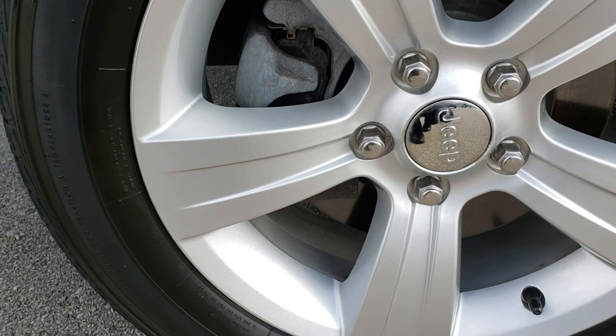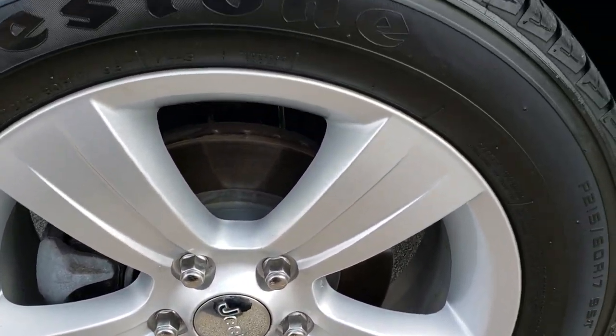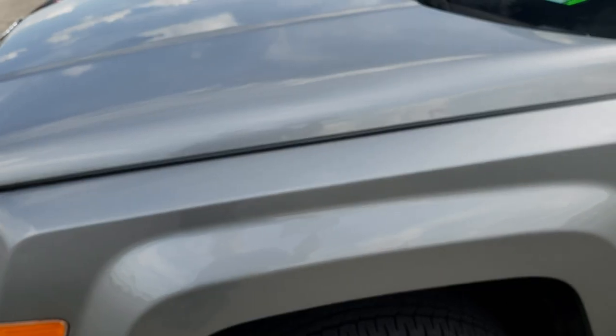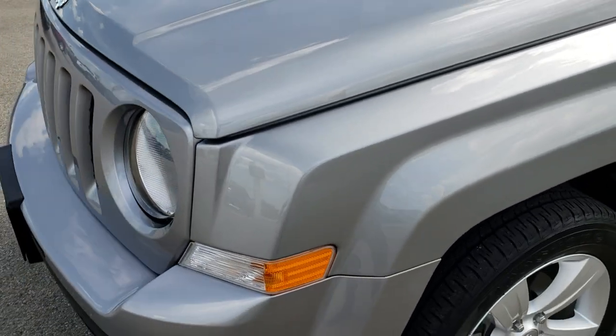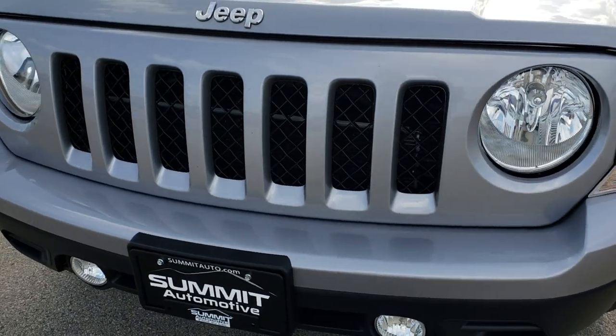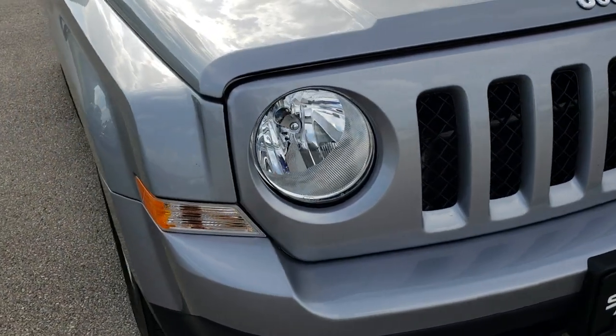No dents or dings down this side. It has the factory alloy painted rims. Firestone Affinity 215/60R17 tires and these tires have right around half the tread left, maybe just a hair under. No dents or dings on that driver's side front fender. Front bumper and grille is in excellent condition — of course the seven slotted grille in the front.